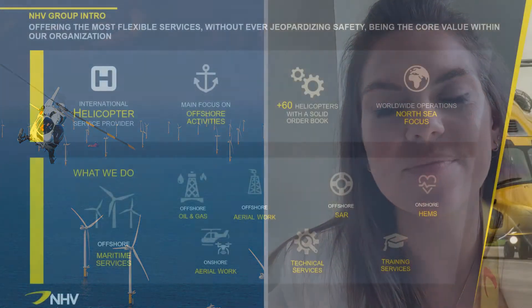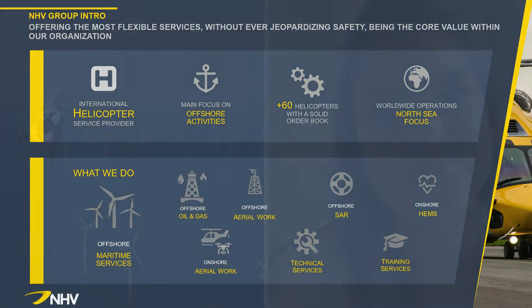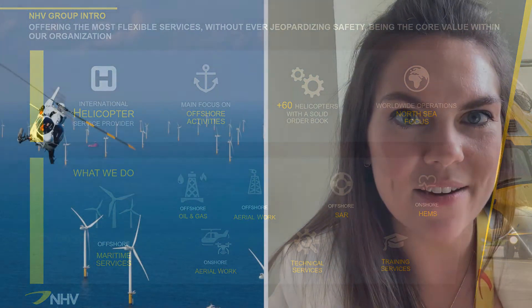So who is NHV? NHV Group are an international helicopter service provider. We supply helicopters for a variety of services and a variety of sectors. Our headquarters are in Belgium and we have an international presence, but one of our largest and busiest bases of operation is right here in Aberdeen. One of our main focus areas at NHV Group is the work that we do for the offshore industry, and being in the northeast, I'm sure many of you will know at least one person that works offshore or has spent time working offshore.